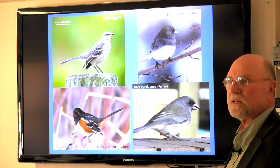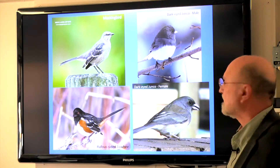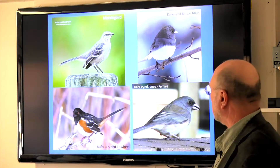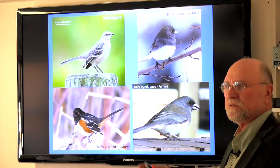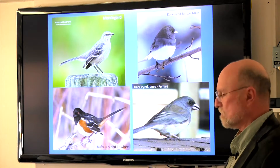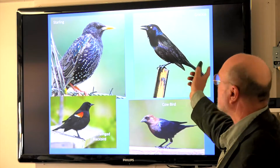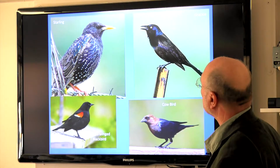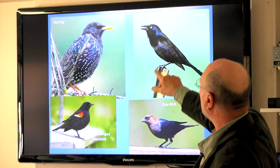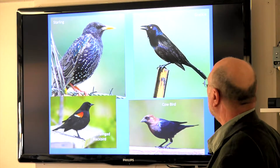Here are some grayer birds. Juncos come through in winter — the male is distinctive with gray and white on the breast; the female looks almost like a sparrow but has gray tones and a white beak. The rufous-sided towhee will come to your feeders, mostly on the ground. Mockingbirds are great big singers, singing all day. Dark blackbirds: starlings and grackles come in big flocks. The starling has a yellow beak, short tail, and is often speckled. The grackle has a longer tail and a yellow eye. If you see a big flock and are trying to count them, you can tell them apart by their tails.